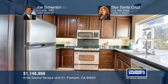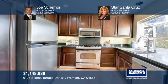The kitchen offers granite counters, stainless steel appliances and an eat in area. The master has vaulted ceilings and a walk in closet.